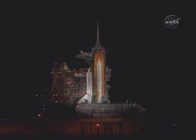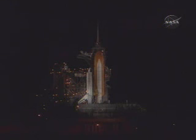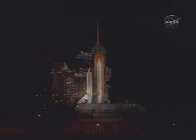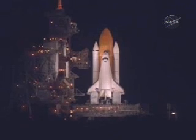T-minus one minute 15 seconds. The liquid hydrogen tank inside the external tank is reported to be at the proper flight pressures. T-minus one minute and counting. T-minus 50 seconds — transferring to orbiter internal power at this time. Discovery is now running off its three on-board fuel cells. Coming up on a go for auto sequence start in 10 seconds.